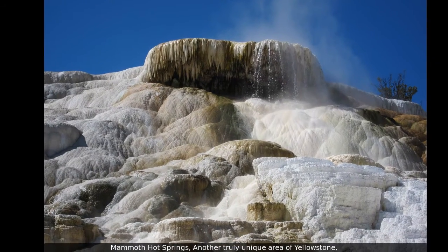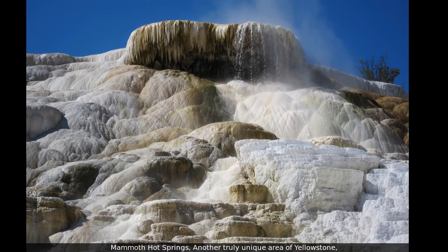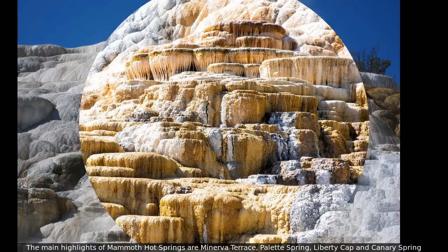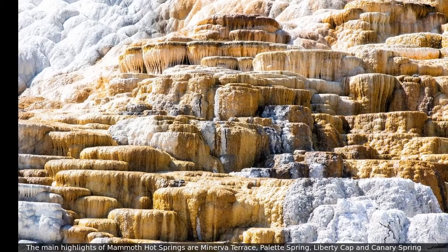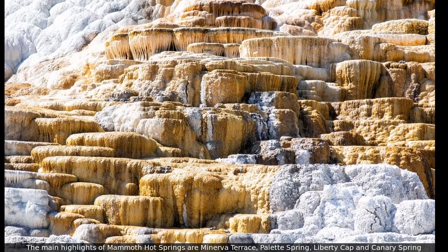Mammoth Hot Springs is another truly unique area of Yellowstone. The main highlights of Mammoth Hot Springs are Minerva Terrace, Pallet Spring, Liberty Cap, and Canary Spring.